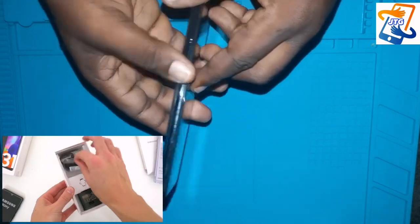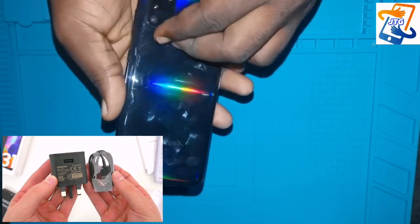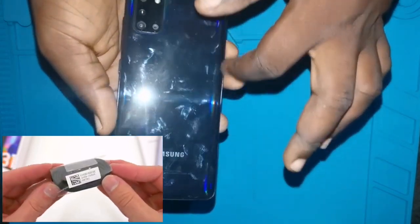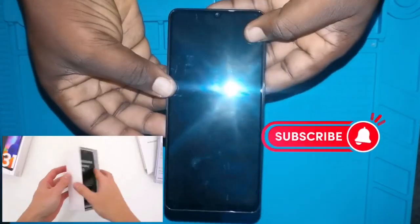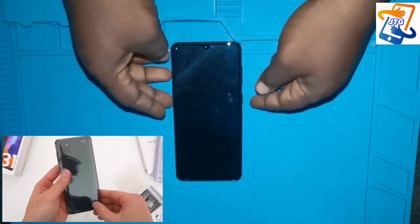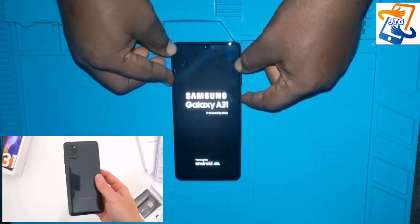I'm going to take you through an in-depth explanation of all the features and every function of this phone. If this is your first time coming across this channel, don't forget to click like and subscribe. Clicking like helps this video get recommended to other people who might be interested in this information.